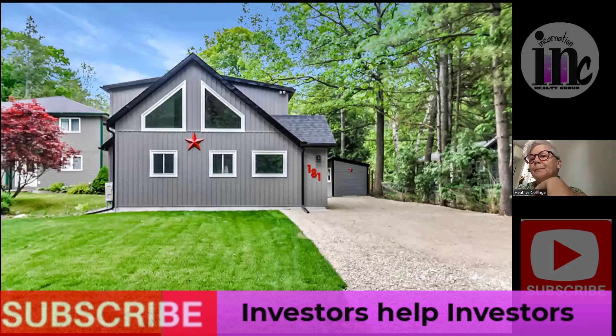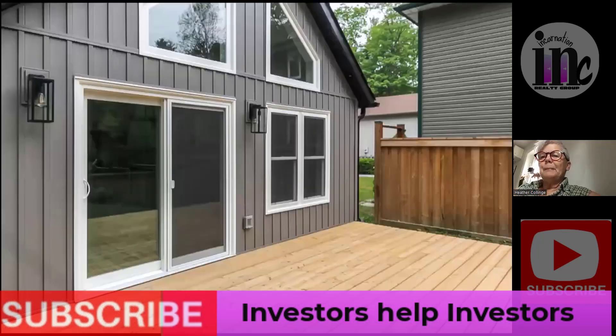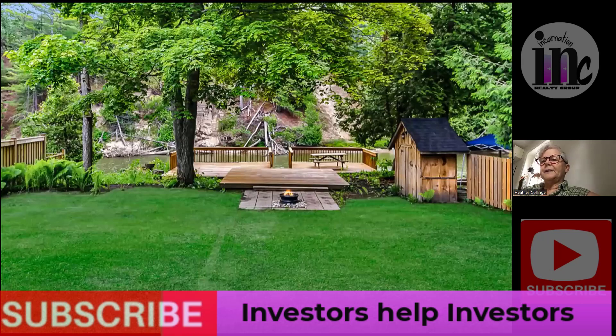What you can see is the bunkie, which adds more space to the house and can be a fourth bedroom — that's where you put the children. There's the bunkie painted the same way as the house, so it looks ever so cute with the red door. Here's the sliding glass door of the house onto the beautiful new deck, with a nice fire pit and three really large decks.